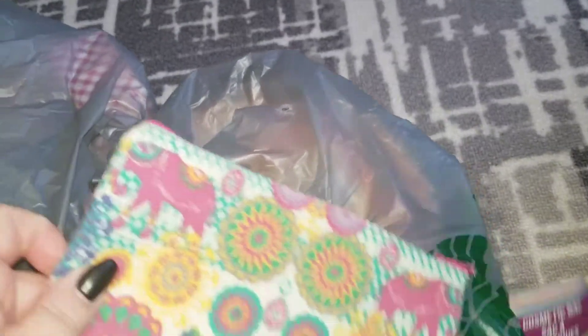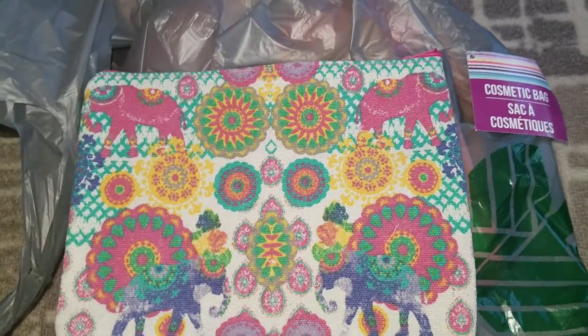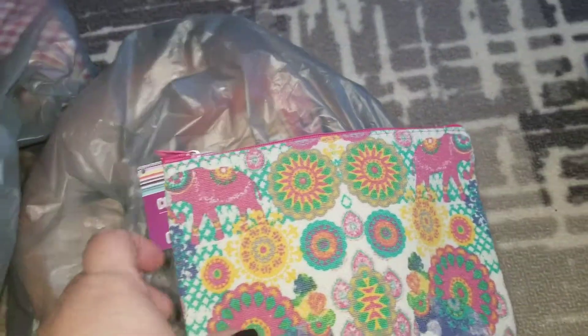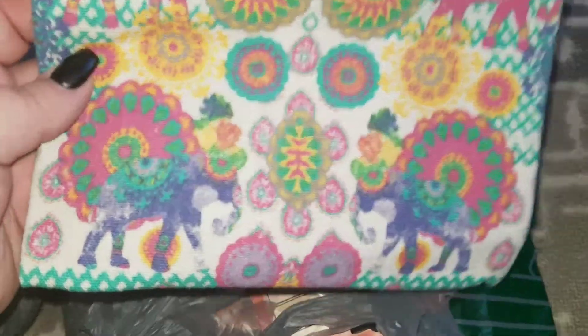I found this cute little cosmetic bag, tote bag thing with elephants on it. I am doing a couple of swaps this month that I'm finishing up, and I just thought this would be a cute little addition. I haven't seen this print, so I'm thinking I'm going to send it to Libby, maybe. We'll see.